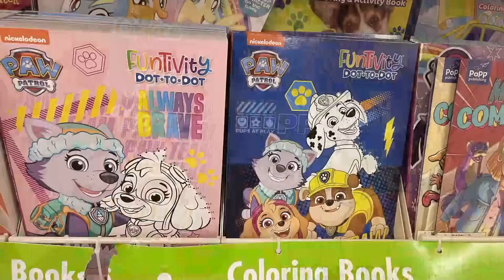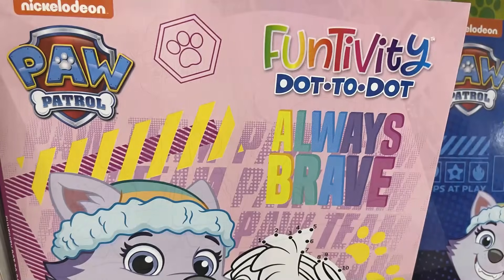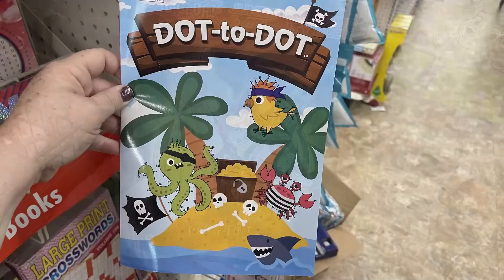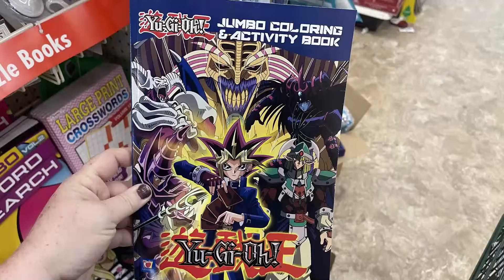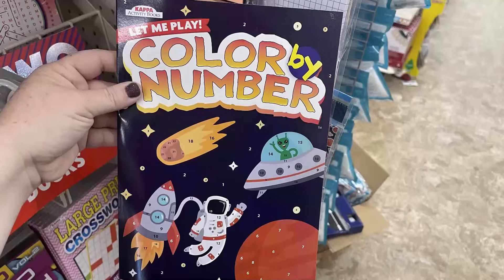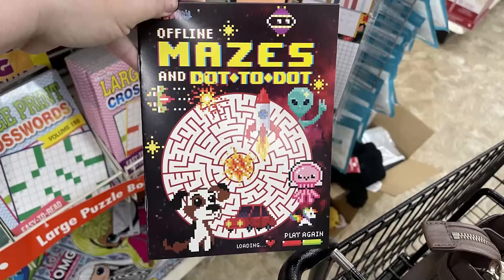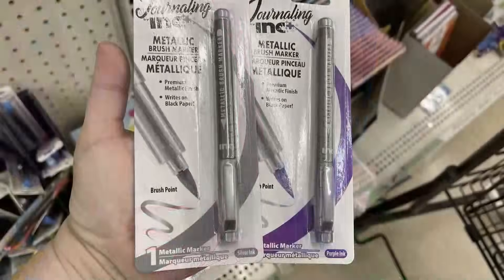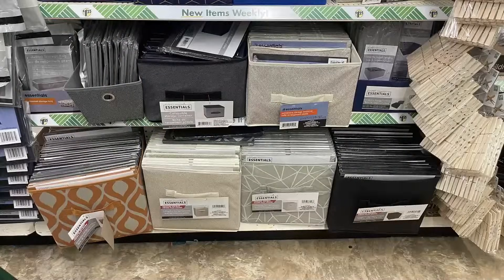For the office supplies, home library, and Teaching Tree section: there are Paw Patrol dot-to-dot and activity books — great teaching tools for counting and order — plus a general dot-to-dot book, Yugioh coloring books, a space adventure book with four crayons, color-by-numbers, offline sudoku, and maze books. I also found micro-tip brush pens in pink, black, metallics, silver, and purple — and there's a green one out there as well.